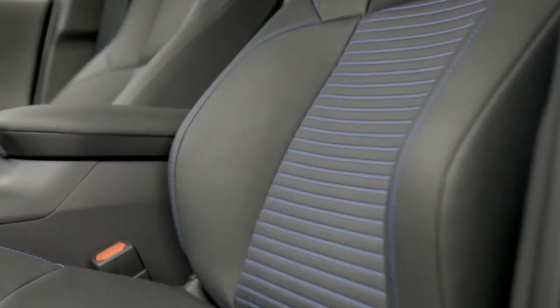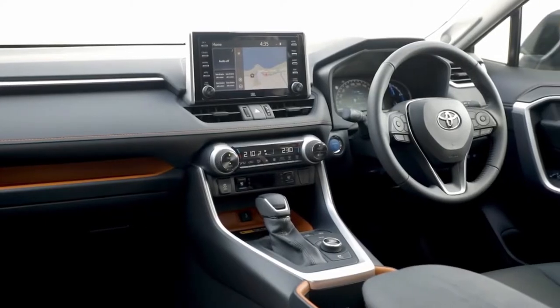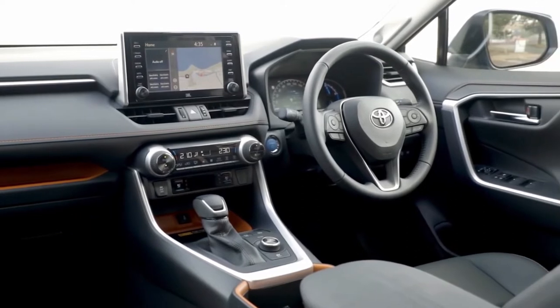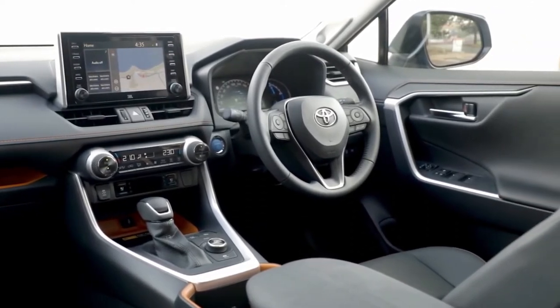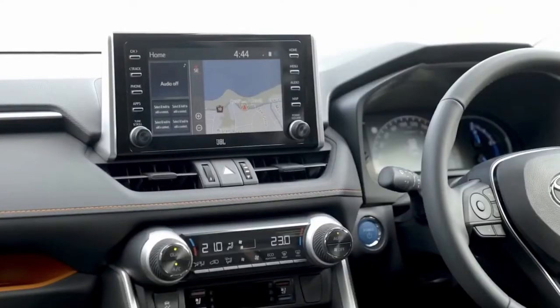Buyers can also opt for the weather package, which adds a heated leather steering wheel, heated front seats, and rain-sensing windshield wipers with a de-icer function. The convenience package includes a sunroof, power tailgate, and a 9.0-inch touchscreen.